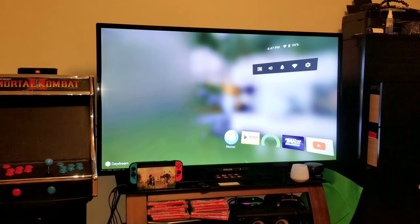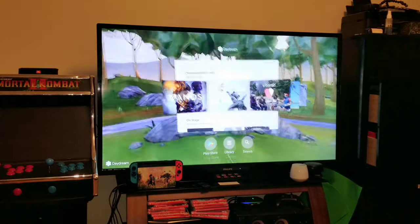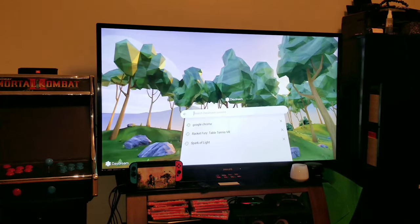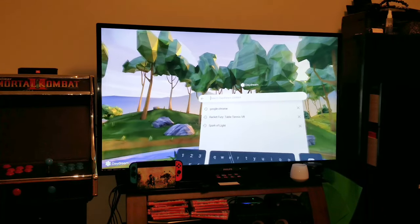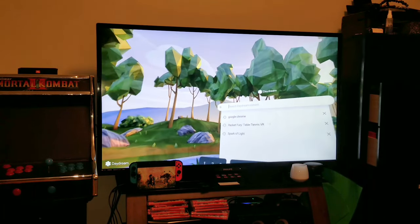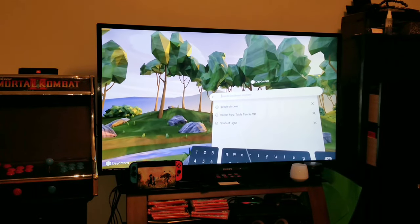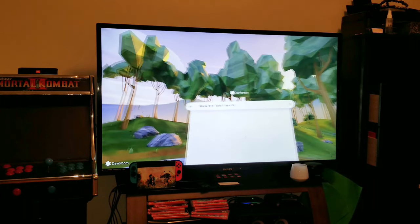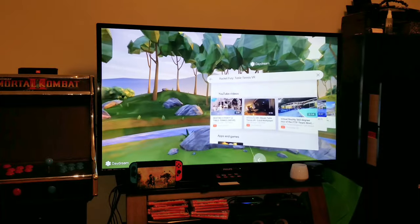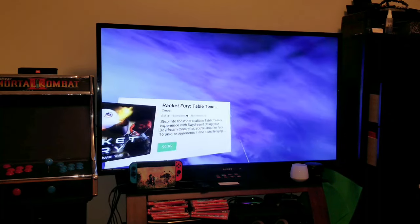There's also a Discover section — this has been changed from the Home thing to Discover. So the search feature works like this: you basically hit Search, and if I wanted, say, Racket Fury Table Tennis, which I didn't see before — it is there now — I could search for it and type it in on the keyboard. It also brings up YouTube searches, but down here where it says Apps and Games, I click on it and it brings me into the Play Store where I can buy it and install it.